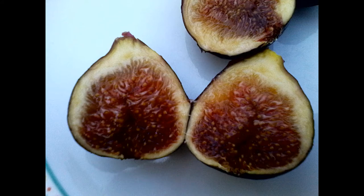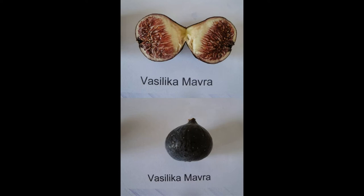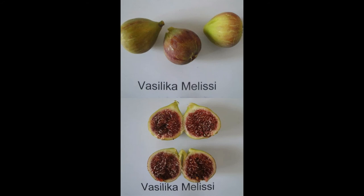Before I let you go, I thought I'd show you some photos of the Royal Greek figs — these are not my photos, but I hope the owners don't mind. If you do, just contact me and I'll take them out. Something interesting: in Greece, the word Vasilika actually just means 'royal fig.' Vasilika Melisi seems well confirmed in the U.S., whereas Vasilika Mavra and Vasilika Asprisica have yet to be confirmed.